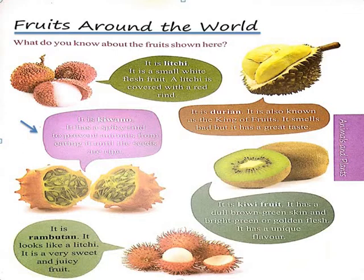The next fruit is Kiwano. It has a spiky rind to prevent animals from eating it until the seeds are ripe.